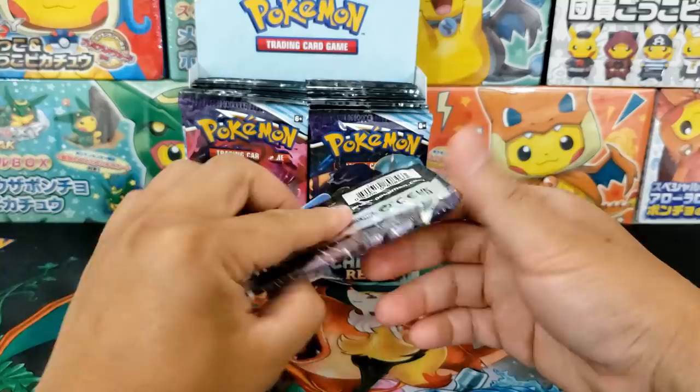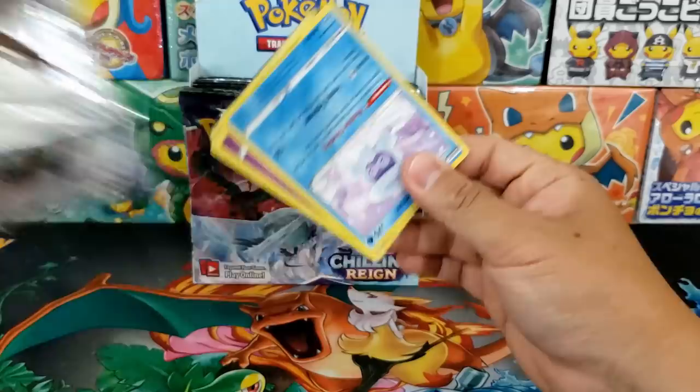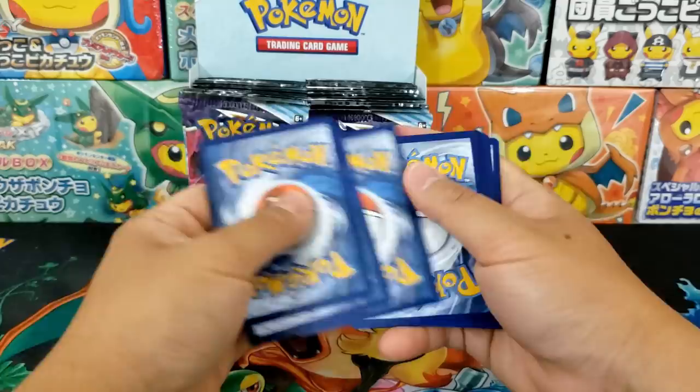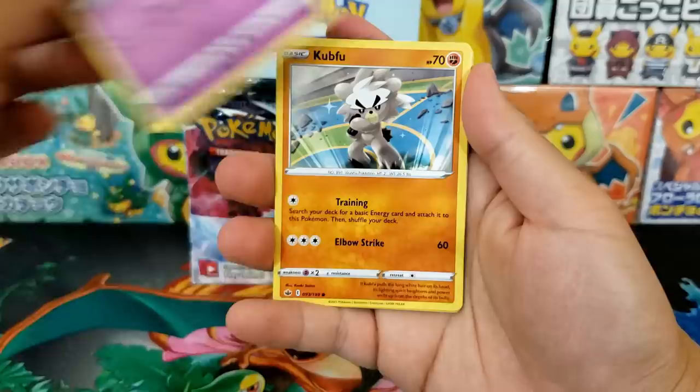The alternative art cards for the Galarian versions of Moltres, Zapdos, and Articuno are super dope. I would love to pull any of those cards. Whoever wins those cards, if we pull them in today's box opening, is going to be really, really excited. I would like to see at least one alternative art card inside of today's video just to see how they look.